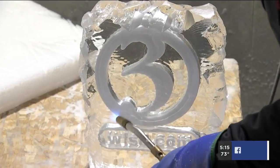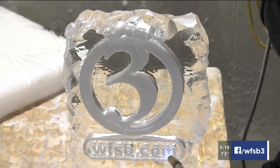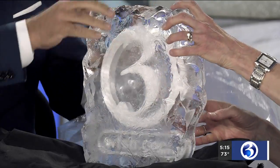Check this out — the team at Ice Matters created this very special Channel 3 ice sculpture for us today while we were there. Here is the finished product, and it's actually fogging up a little bit with all that condensation.